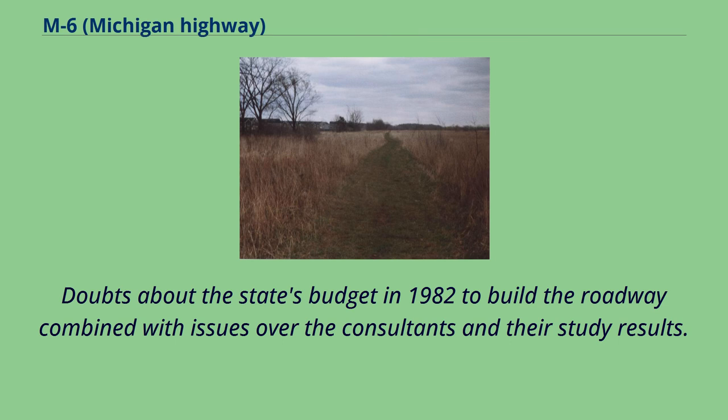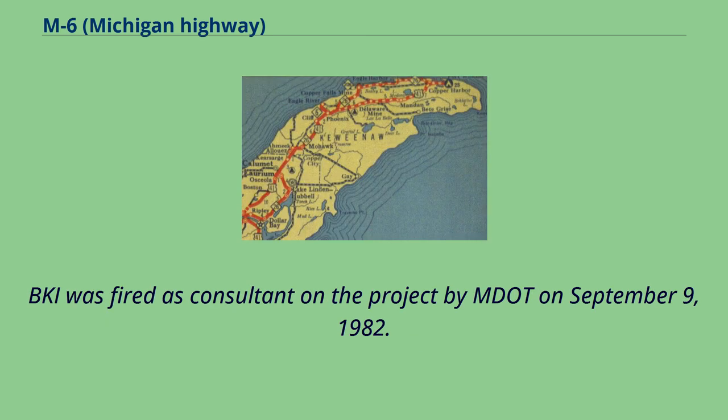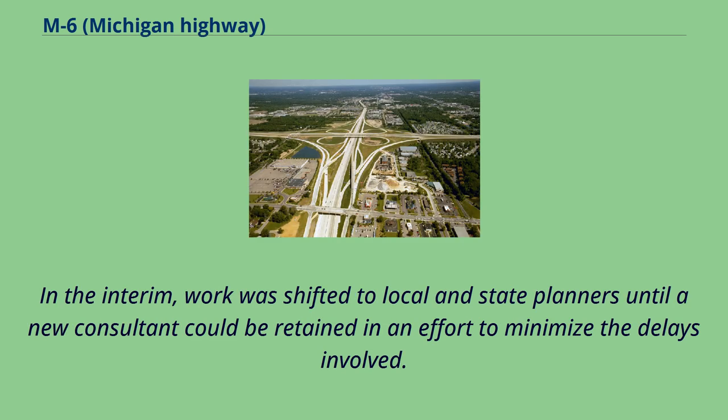Doubts about the state's budget in 1982 combined with issues over the consultants and their study results. A second citizens' group, the South Belt Citizens Committee, was formed in July 1982 to gain additional public information on the project. BKI was fired as consultant by MDOT on September 9, 1982. The switch to a new consultant delayed further study, and work was shifted to local and state planners until a new consultant could be retained, focused on updating information and maps from BKI's study and refining the scope of the highway's corridor.